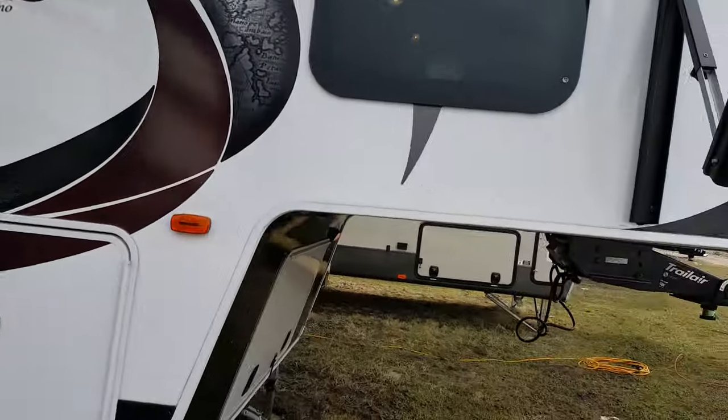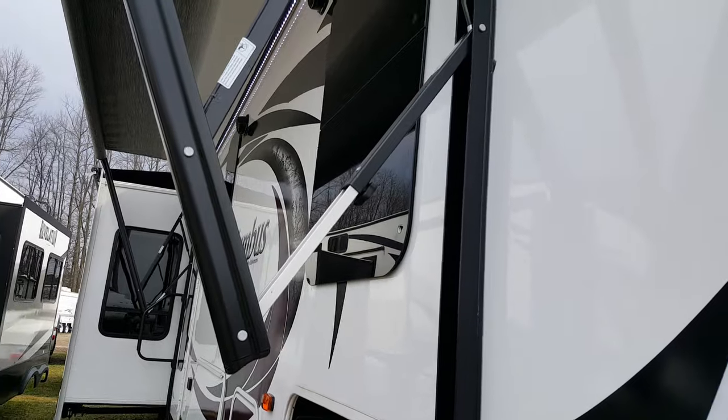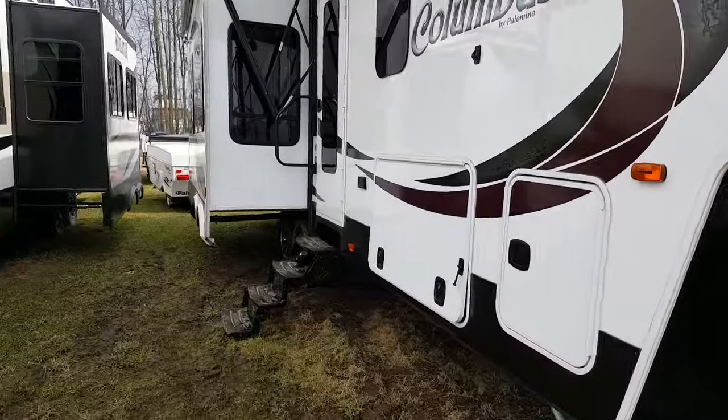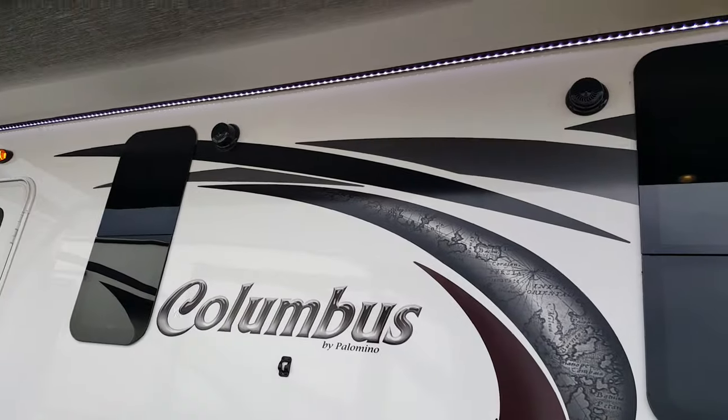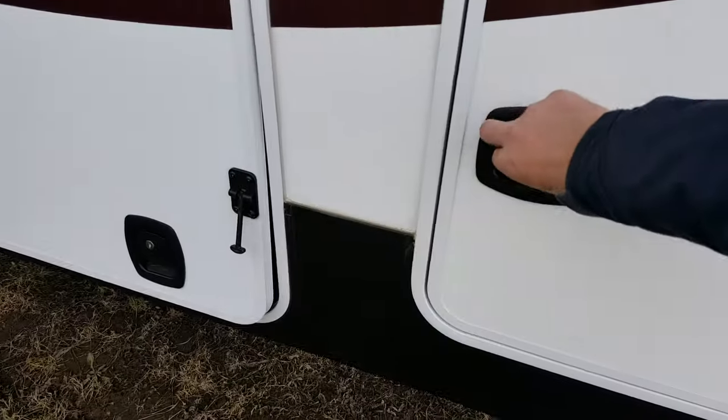There's a power awning with built-in LED lights to brighten up the patio area. The power awning does have spring arms on both sides, so if it's raining you can have one side lower than the other to let the water trickle off. It does have outside speakers for the outside stereo.